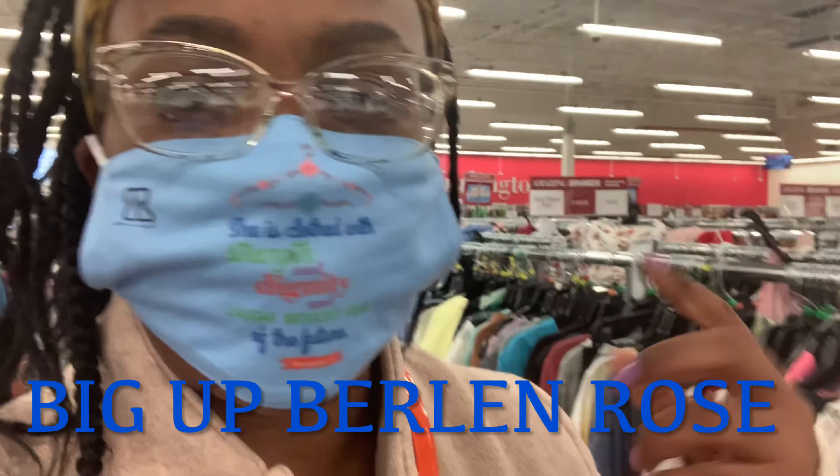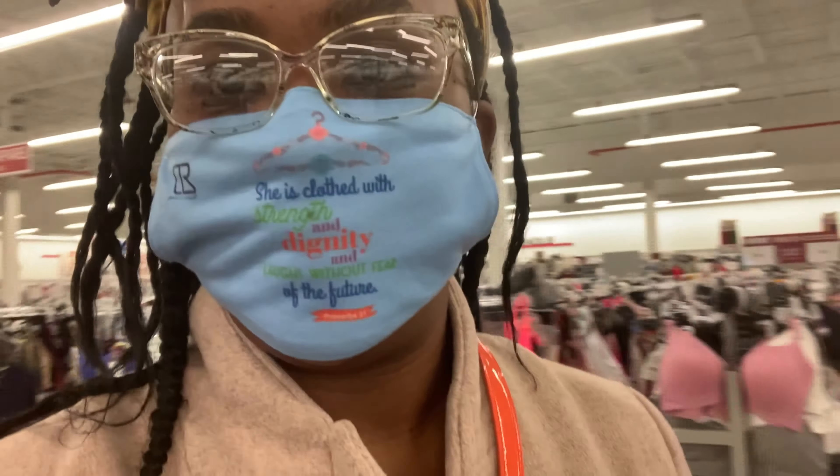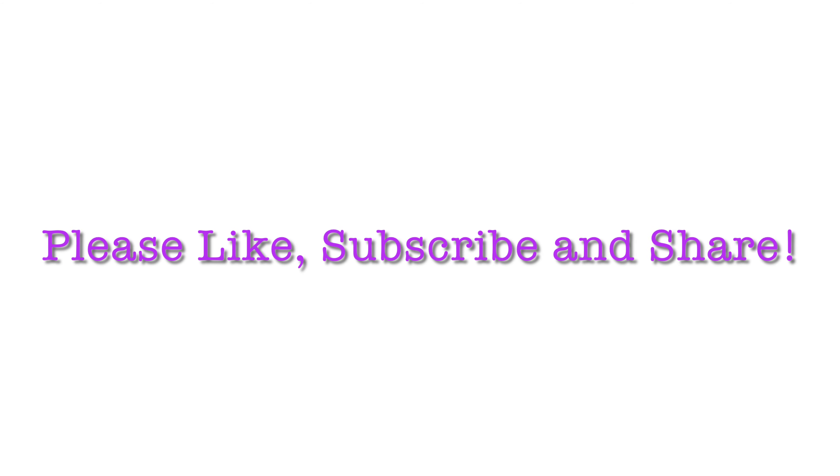I want to shout out Berlin Rose for my mask — get into it! You can go over to her Instagram: Berlin Rose, spelled B-E-R-L-E-N R-O-S-E. Reasonable price, good products — buy up the things! I just want to thank her for my mask. I hope you all enjoyed shopping with Ro. Always remember, keep your goals by shopping smart. Until the next video — toodles!